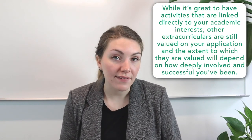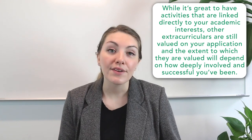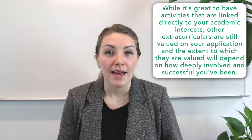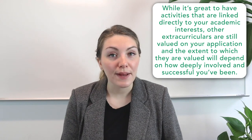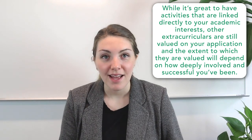In sum, while it's great to have activities linked directly to your academic interests such as math, other extracurriculars are still valued on your application, and the extent to which they are valued will depend on how deeply involved and successful you've been within that activity. I hope that answers your question, Sunny, and best of luck crafting that extracurricular profile for your college applications.